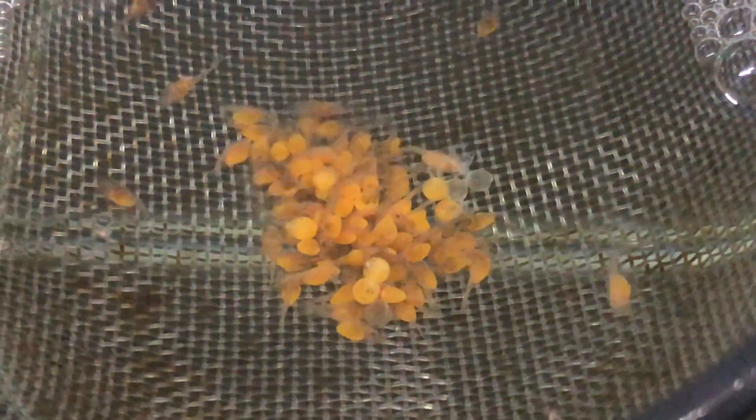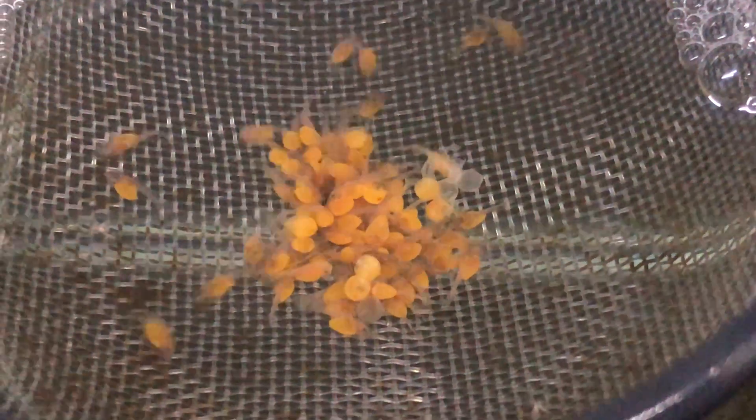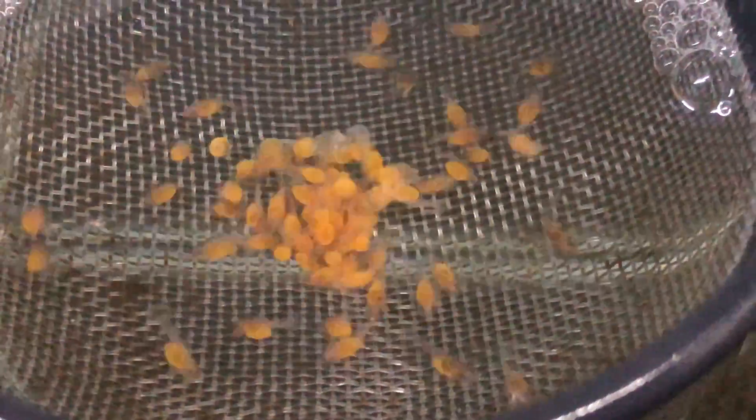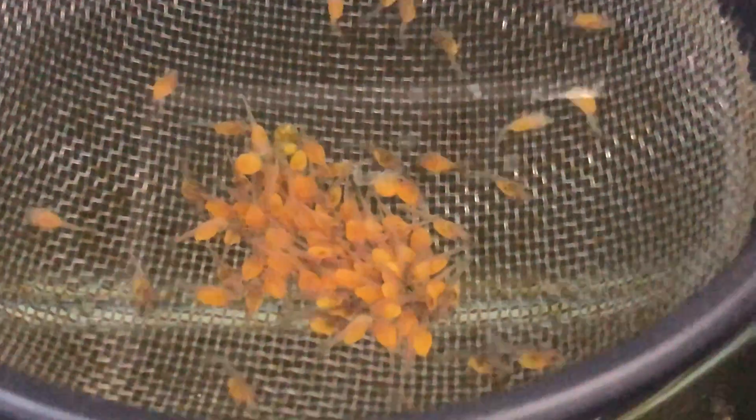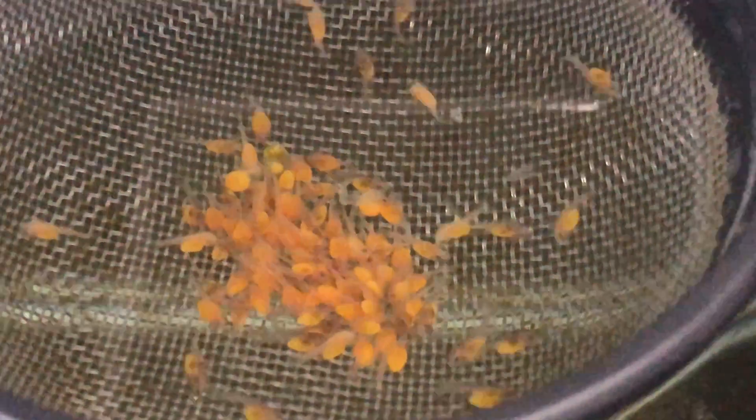A few eggshells there — I've sucked out or removed most of the eggshells plus the infertile eggs, which is about three or four on each batch. They're all doing really well. I'll check them in a bit too. Thanks for watching.